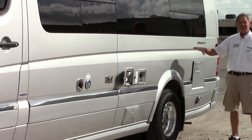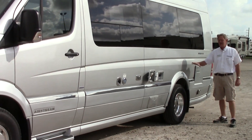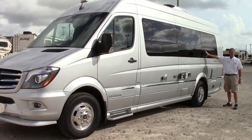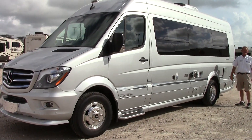This coach is on the 3,500 pound chassis — a little bit heavier than the 2500 — which gives you a lot more stability and better pulling. And if you'll notice coming down the side, real slick looking windows that Airstream puts on their coach gives it a real good classy look.